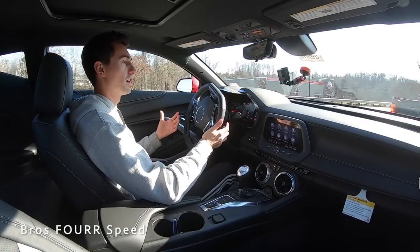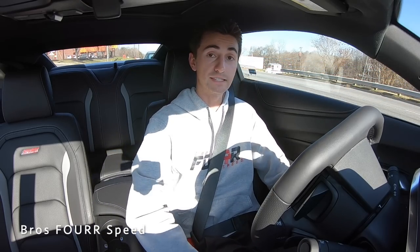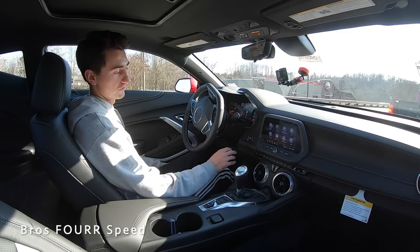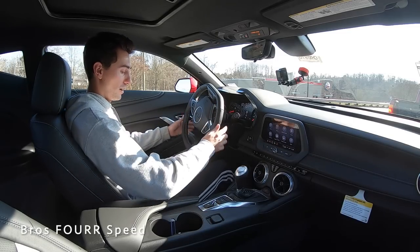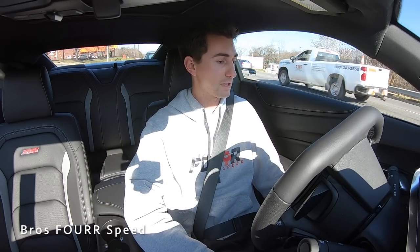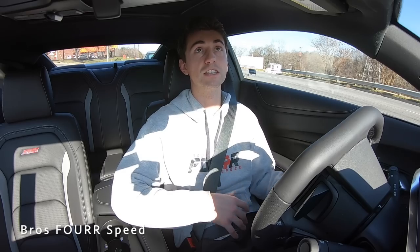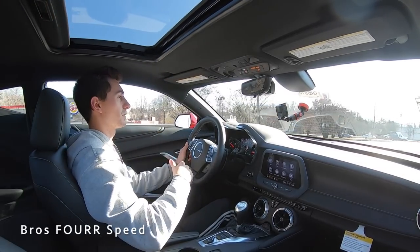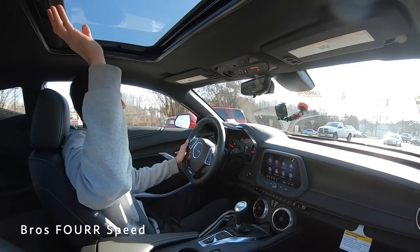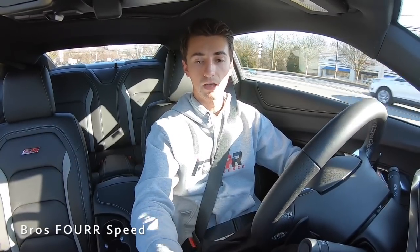Now getting into some bumper-to-bumper traffic — as far as fit and finish, everything you touch is a nice quality-feeling material. The leather on the shifter and armrests feels great, and the armrests themselves are in a really good place. These seats are extremely comfortable — you have all the controls, and the ventilated and heated seat aspect is great. The bolsters fit you really well, kind of hugging your legs and your back. I'm 5 foot 11 and you can slide the seat way back, so I think if you're well over six feet you're going to fit comfortably. Headroom-wise, I have about an inch or two above my head, and the sunroof in this spec allows a little bit more light in.